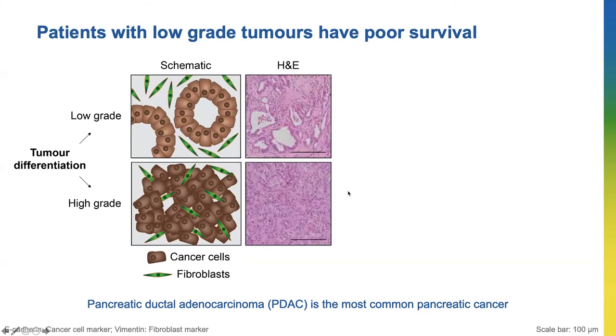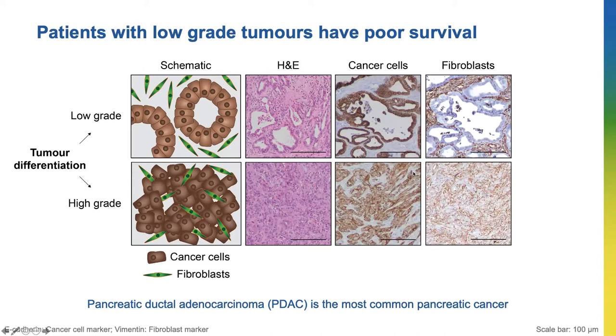These pink images here are images of the tumors we actually see under the microscope in the lab. I can also use a technique called immunohistochemistry to identify the cancer cells and the fibroblasts, which are shown by the brown colors here.